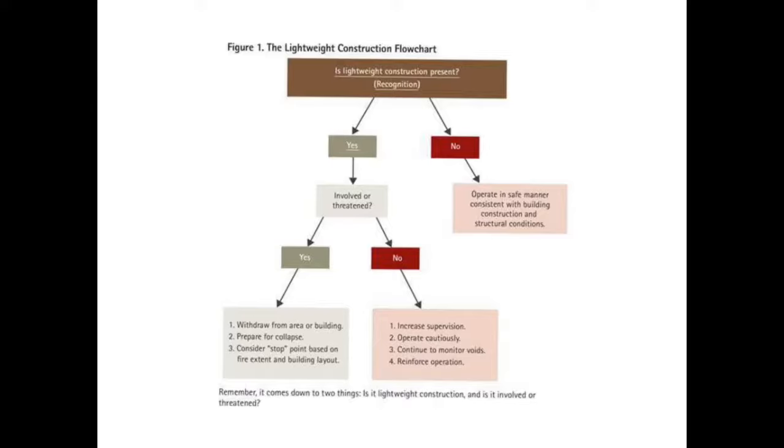Spend some time studying the UL videos or the NIST materials — you'll see a lot of fascinating things. Some cities actually mark buildings that have trusses. In New Jersey it's a state law that if you have a truss you have to have a notation on the front of your building. Lightweight construction in general is just so bad.